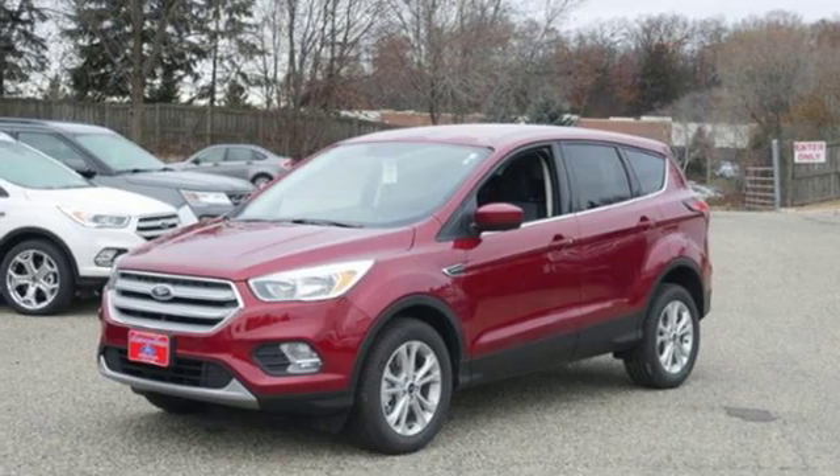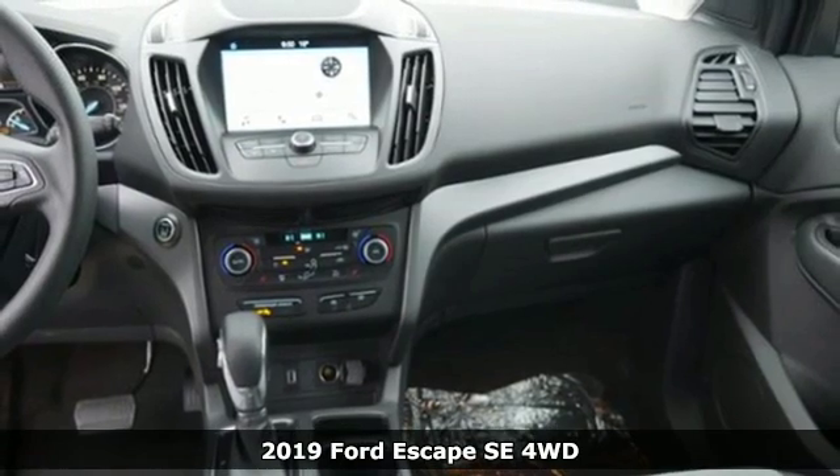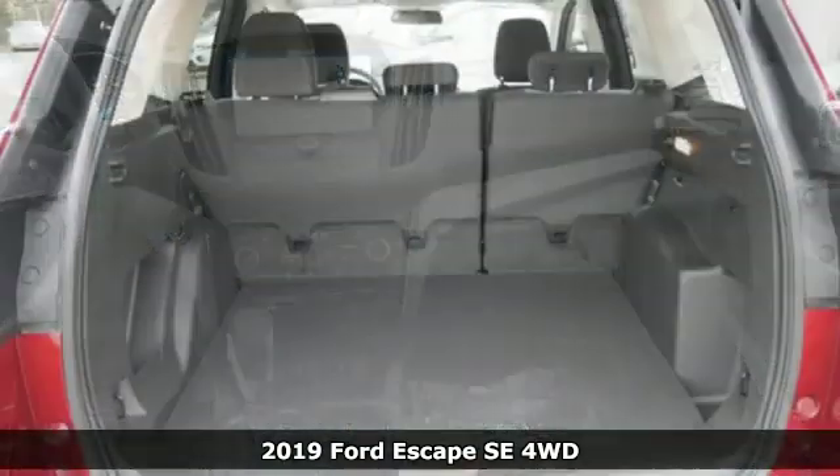It's a new 2019 Ford Escape. Ford is America's best-selling vehicle brand. It comes with great features you'll love.